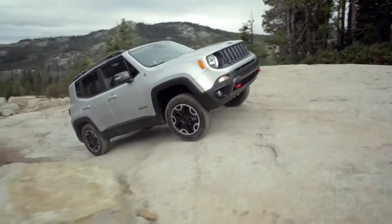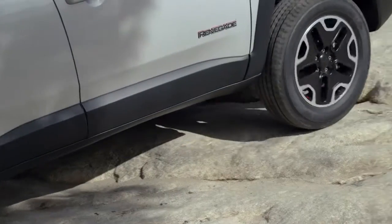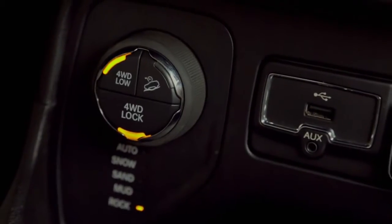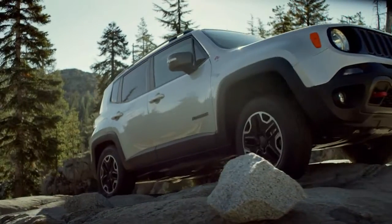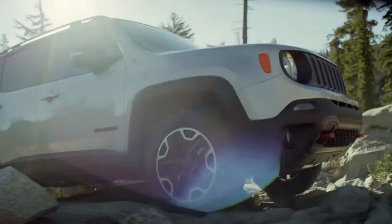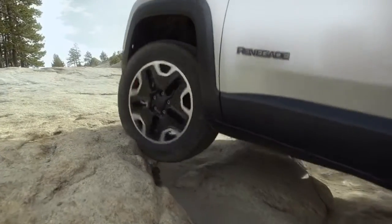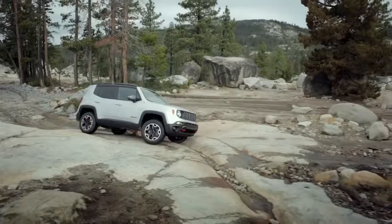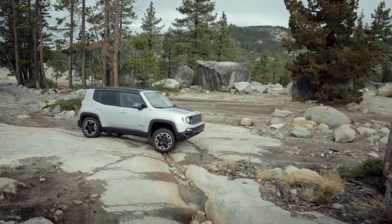Traction is at the core of every Trail Rated Jeep vehicle. The Jeep Renegade Trailhawk, with its aggressive tires and four-wheel drive low system, can help you navigate through off-road trails with maximum control. Traction transfers the twisting force of the engine into movement of the vehicle. It is important for all driving, but especially for off-road.